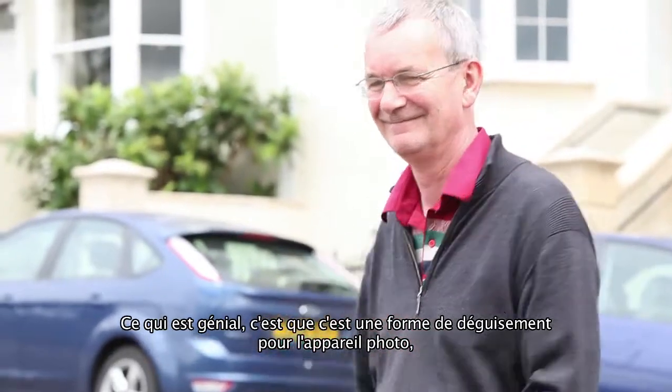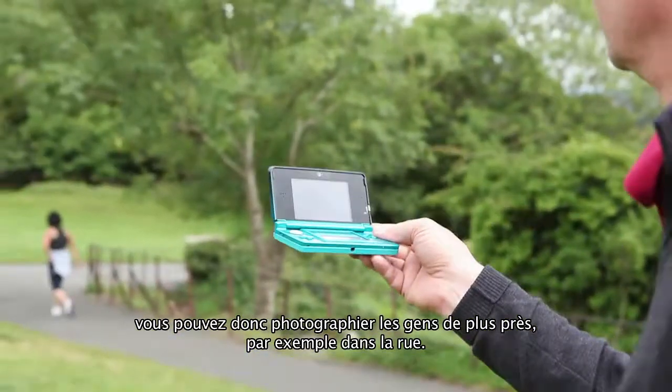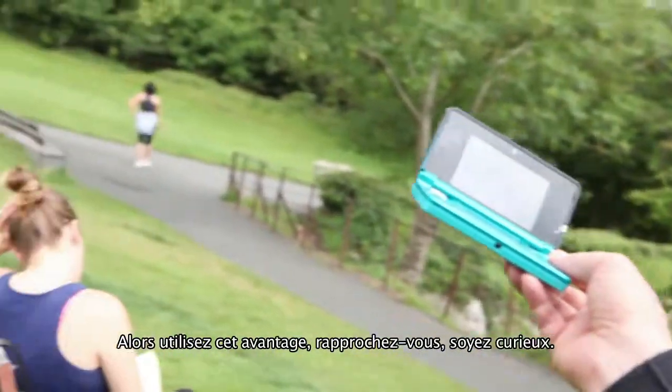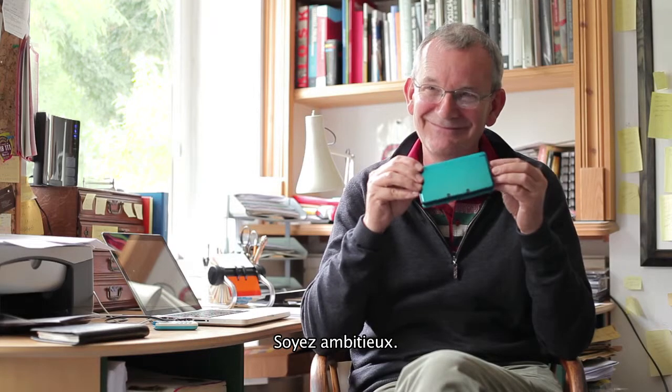And the great thing is, because it's a form of disguise, you can come in and photograph much closer in the public, in the streets, than perhaps you would do with an ordinary camera. So take advantage of that and go in close — be nosy and be pushy.